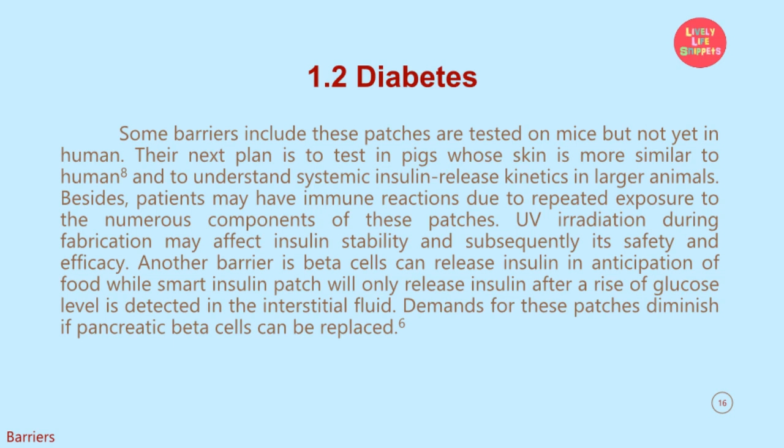Besides, patients may have immune reactions due to repeated exposure to the numerous components of these patches. UV irradiation during fabrication may affect insulin stability and subsequently its safety and efficacy. Another barrier is that beta cells can release insulin in anticipation of food, while the smart insulin patch will only release insulin after a rise of glucose level is detected in the interstitial fluid. Demands for these patches diminish if pancreatic beta cells can be replaced.